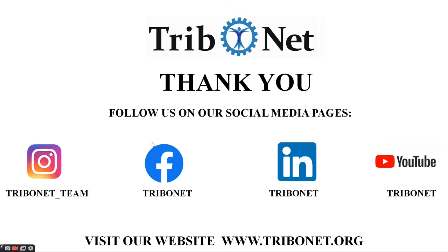To get more details on topics related to Tribology, do follow us on our Instagram, Facebook, LinkedIn, and do not forget to subscribe to our YouTube channel Tribonet. Also visit us on the website www.tribonet.org.